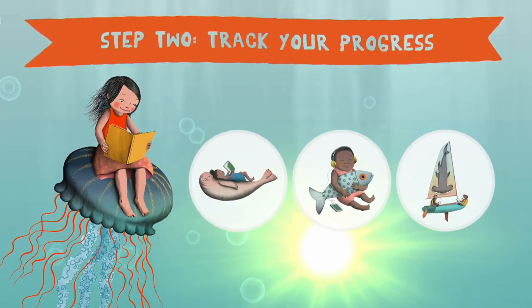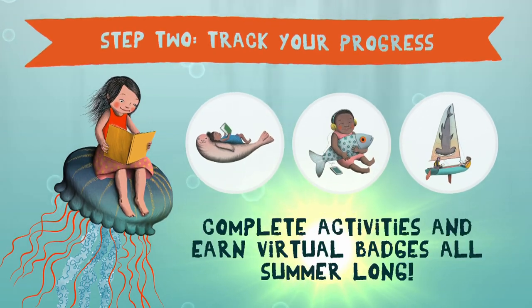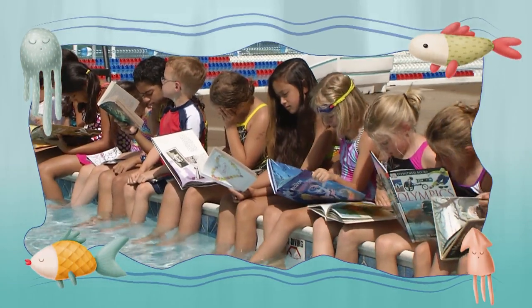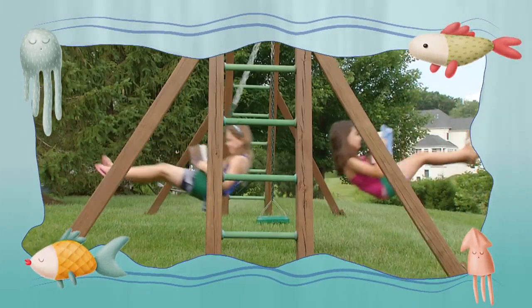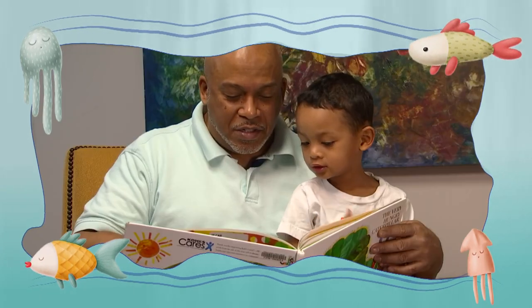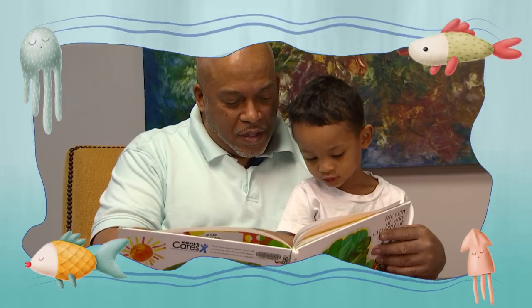Step 2: Track your progress. Complete activities and earn virtual badges all summer long. Read anywhere and everywhere — no matter what you're up to, bring a book with you. You can even download books and read or listen to them wherever you are, or have someone read to you. That counts too.